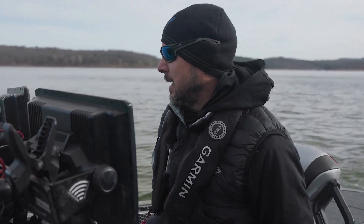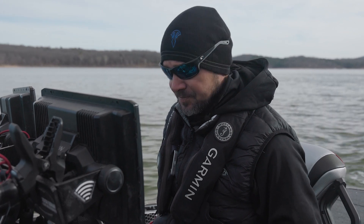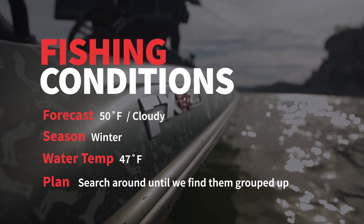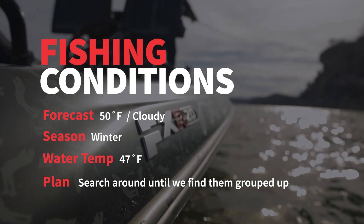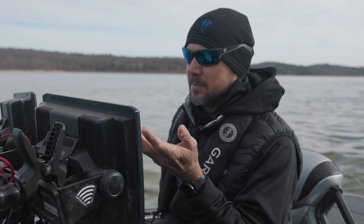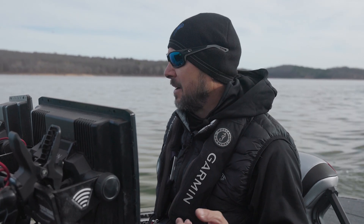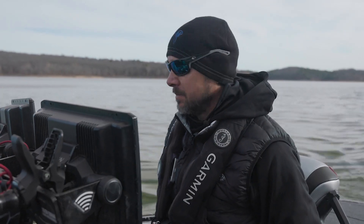Alright, this is the first fishing video out of the new Skeeter. Water temperatures are 45 to 50 depending on what part of the lake you're on — my favorite time of the year. I've got a flat A, a jig, a rogue, and a sonar manta laid out right now. We may have to add something, but by far my favorite time of the year. It's predictable.